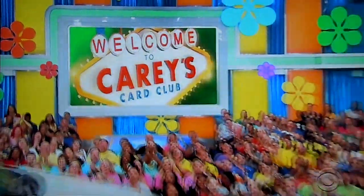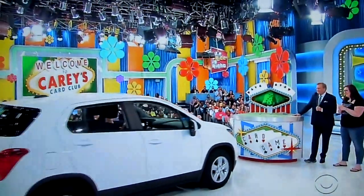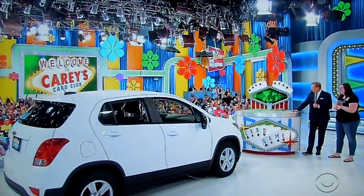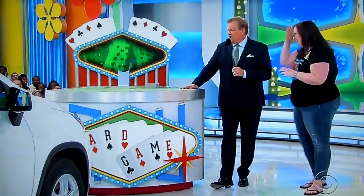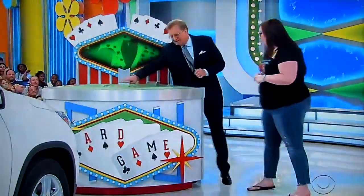Thank you very much. Hey Rachel, look at that — that is a Chevy Trax LS. Sharp. So, you have to give us the price of the Chevy Trax between $1,000 and $5,000 without going over. And here's how we determine whether it's between $1,000 and $5,000.